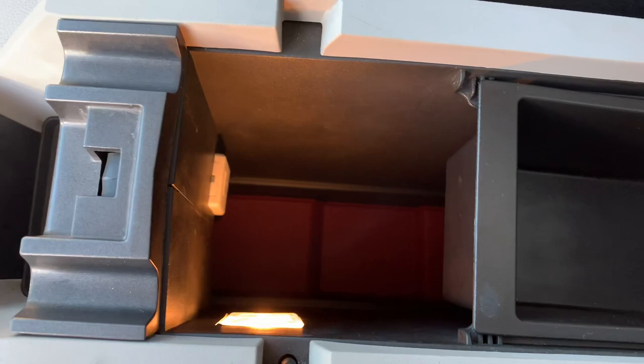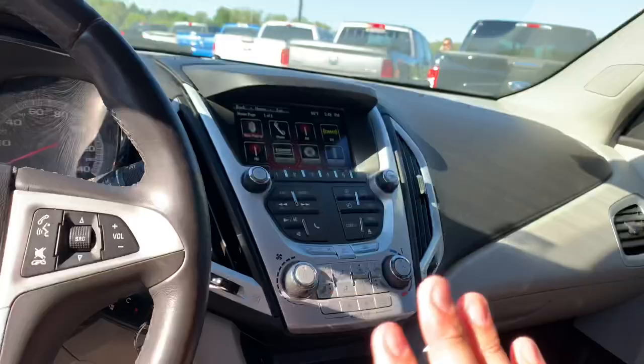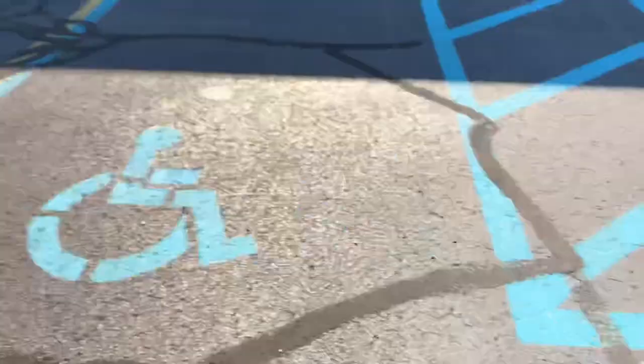We've got an auxiliary and a USB down in the center console. The eco mode changes the shift points to get a little better fuel economy. This is a beauty — OnStar, fresh oil change, ready to go. 60-40 split folding in the back, all-wheel drive. This thing's ready to go for you guys for winter. Floor mats still in the plastic, 60-40 split folding in the back. What a stunner.